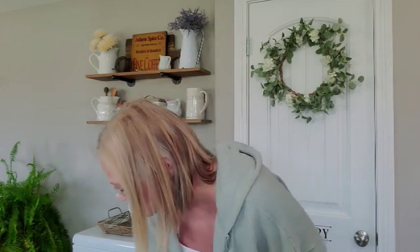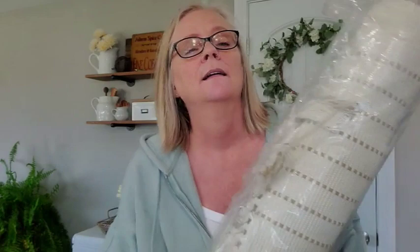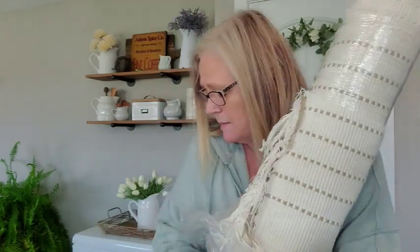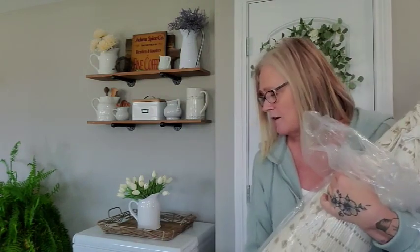This rug was not on clearance, but for an 8x10 it was only $119. Let me show you — y'all, I seen this and I was like, oh my gosh, I love that. It was actually the same price as one of the clearance rugs I went there to get. It's like an old rag rug, and it's an 8x10 — I mean, this thing is humongous. So I grabbed that.